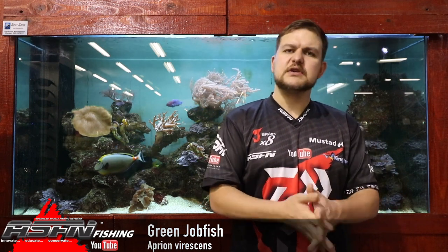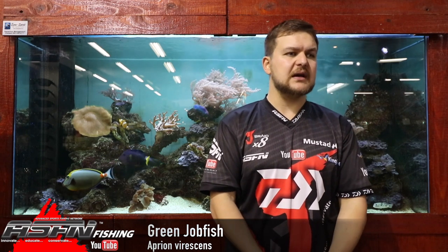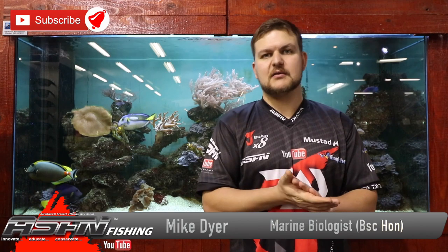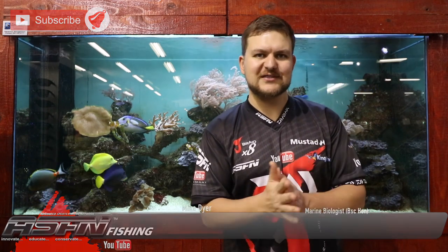So yeah, the green jobfish — voracious predator, very strong fighting fish, and very good eating as I hear. They are beautiful fish and I recommend you put them back because I've got a bit of a soft spot for them. Green jobfish. Cheers guys.